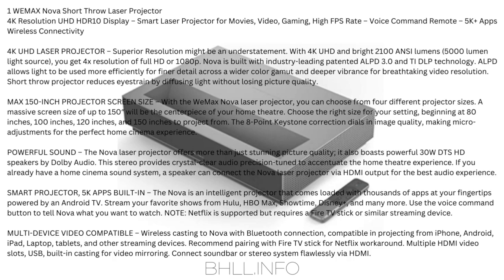Powerful sound: the Nova Laser Projector boasts powerful 30W DTS-HD speakers by Dolby Audio — crystal-clear audio precision-tuned to accentuate the home theater experience. You can also connect the Nova Laser Projector via HDMI output to an existing home cinema sound system. Smart Projector with 5000+ apps built-in powered by Android TV — stream from Hulu, HBO Max, Showtime, Disney+, and many more using the voice command button.